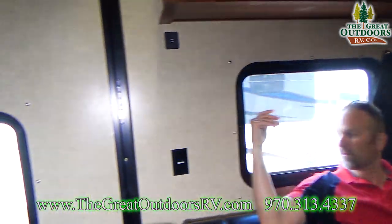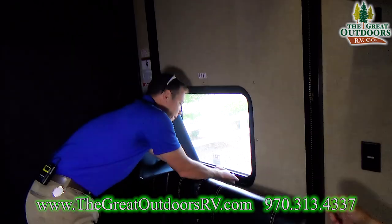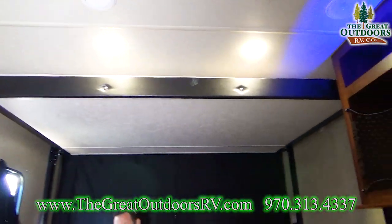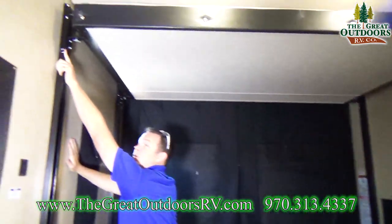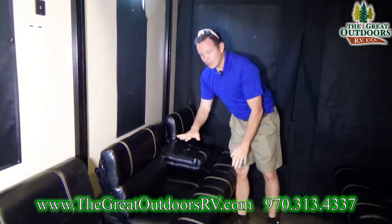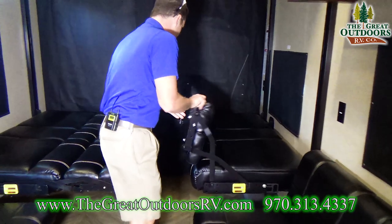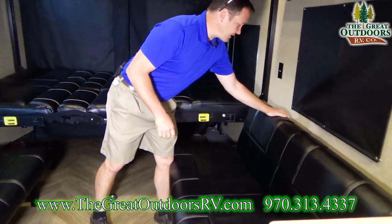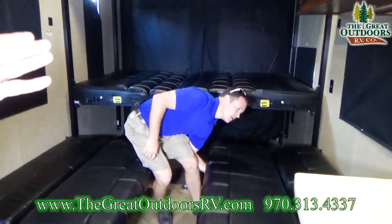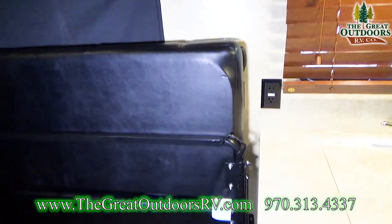This is also an emergency exit — there's one right behind Tom too. This is a Happy Jack system, which raises and lowers. There are four pins; you pull those pins and then this drops down, but you don't do that until it's raised all the way up. This rolls into a bed — it goes all the way across. These just fold up against the wall, which answers the question of how you get all your toys to fit in here.